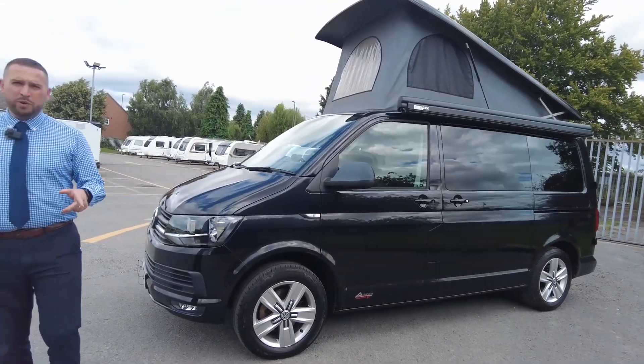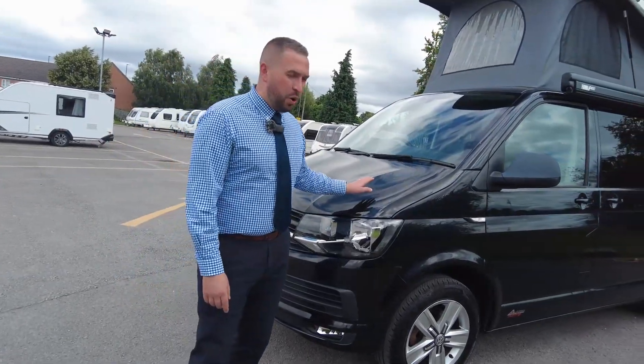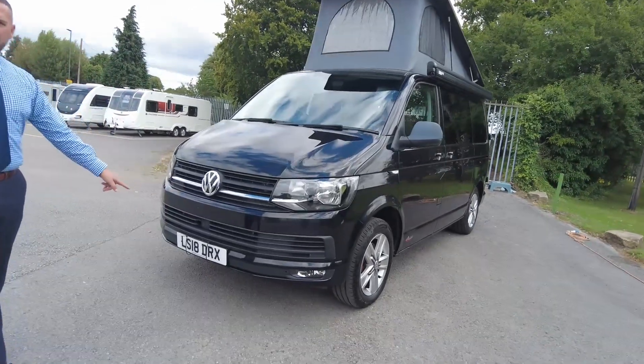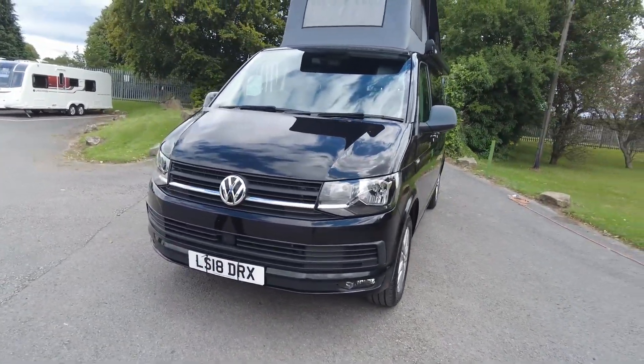It's a short wheelbase, 4.99 metres long. It's a DSG which means it's automatic and it's a 150 brake horsepower. 2018, done 42,000 miles.